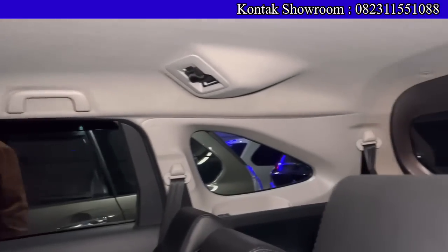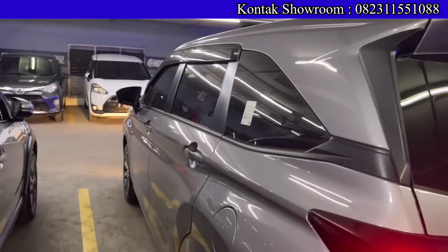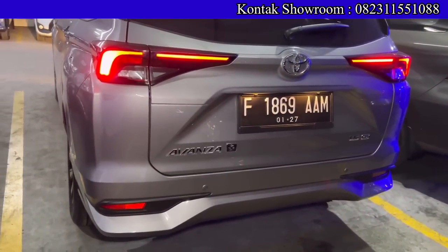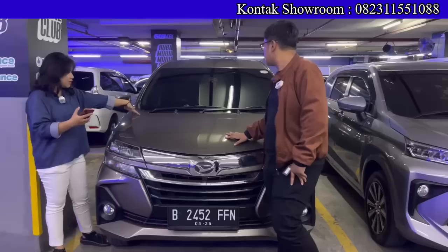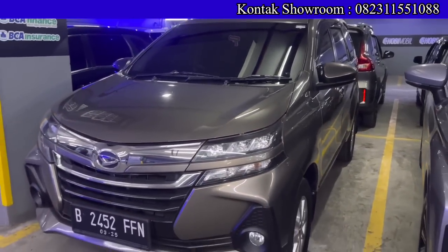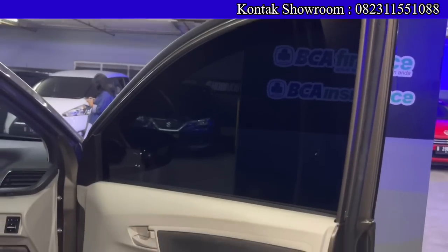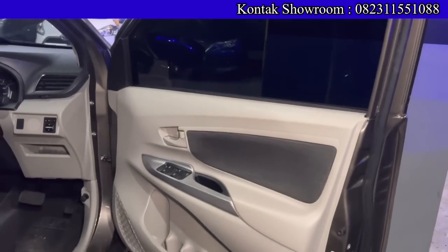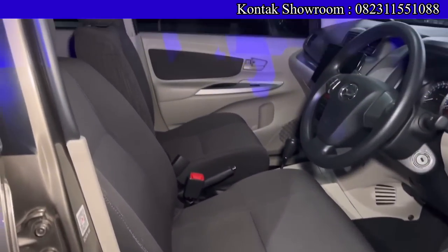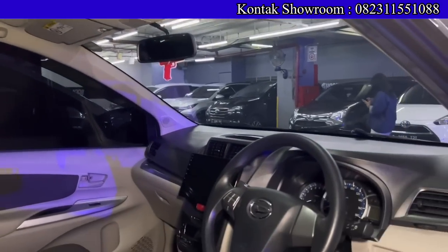Buat yang mau mobil penggerak roda belakang, bandel dan irit, ada Daihatsu Xenia Hermetic tahun 2020 — generasi terakhir penggerak roda belakang. Warnanya coklat metalik, lumayan jarang. Kilometer sekitar 50 ribuan. OTR kreditnya Rp177.500.000, DP Rp16.500.000, angsurannya Rp4 jutaan selama 6 tahun. Total DP Rp16.500.000 langsung bawa pulang. AC double blower, lega. Pajak bulan 3 tahun 2023, plat genap wilayah Bekasi.